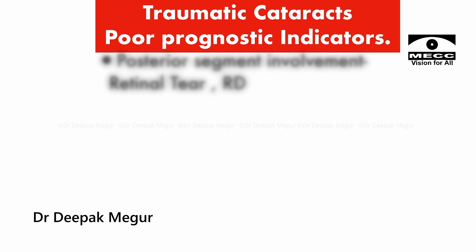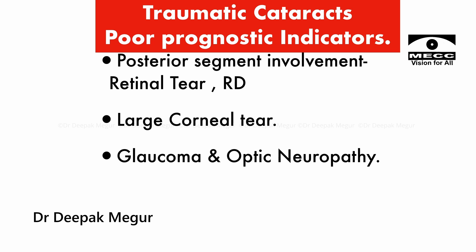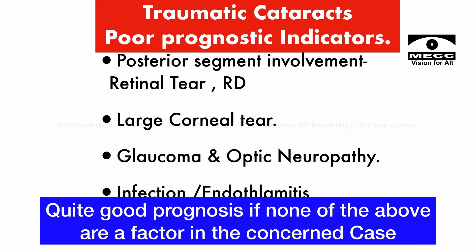My four poor prognostic indicators are: presence of posterior segment involvement — that is, presence of a retinal tear or retinal detachment; a large corneal tear involving the visual axis; presence of an optic neuropathy, traumatic or because of glaucoma; and lastly, infection. If none of the above are a factor in a concerned case, then the prognosis is quite good.